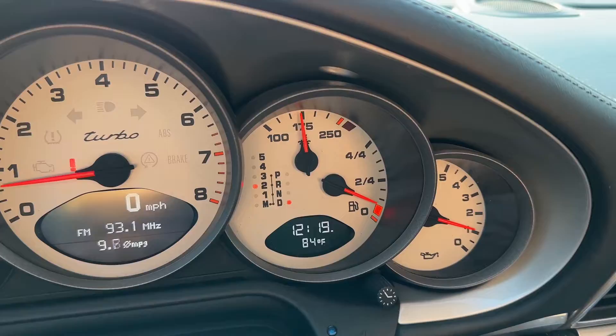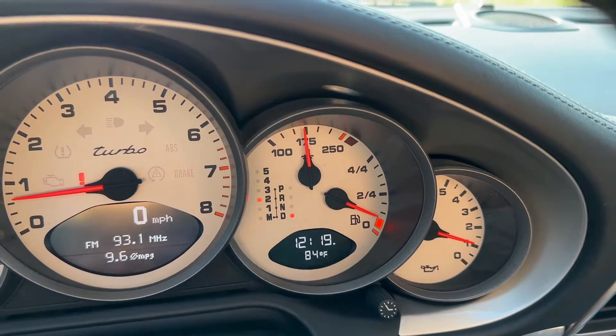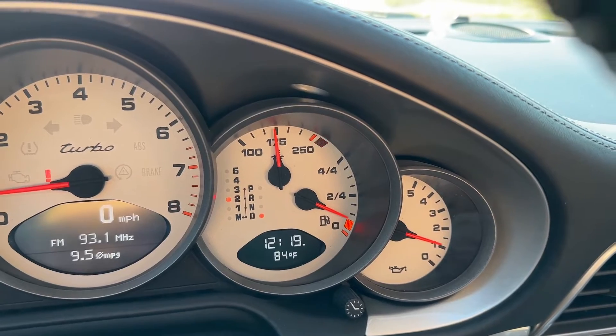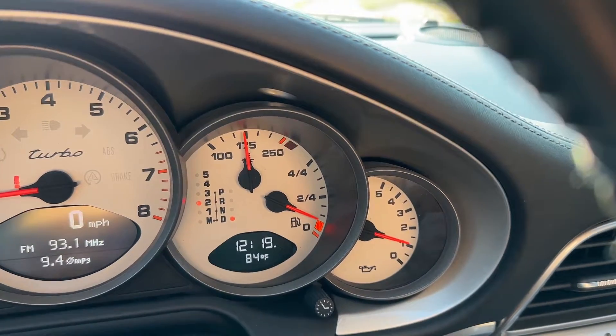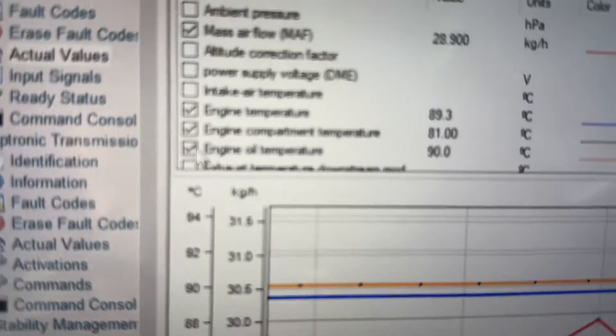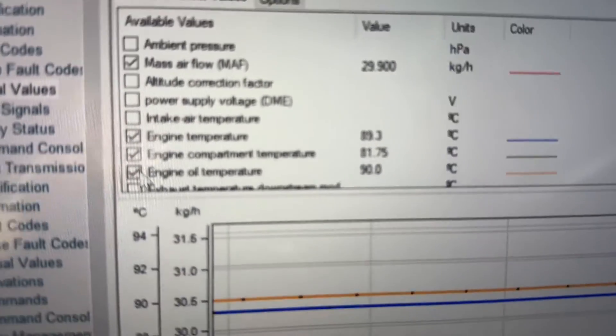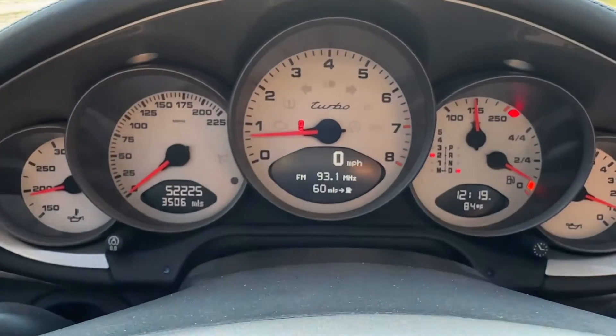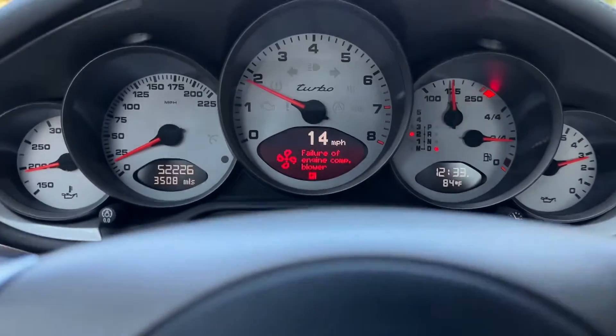A coolant light blinking normally indicates a couple of things: one, low on coolant; number two, something else is wrong with the cooling system — could be issues with the fan. We have a fault with the engine compartment temperature. In this case, we're actually getting an engine compartment cooling temp failure — engine compartment fan fault.